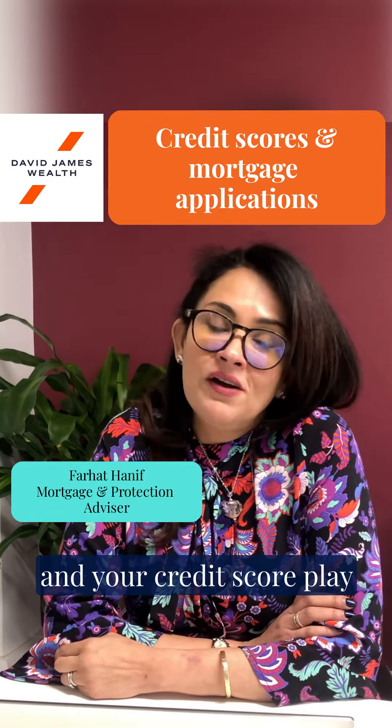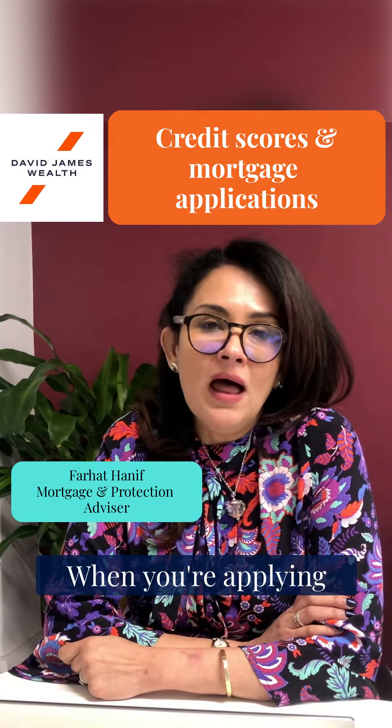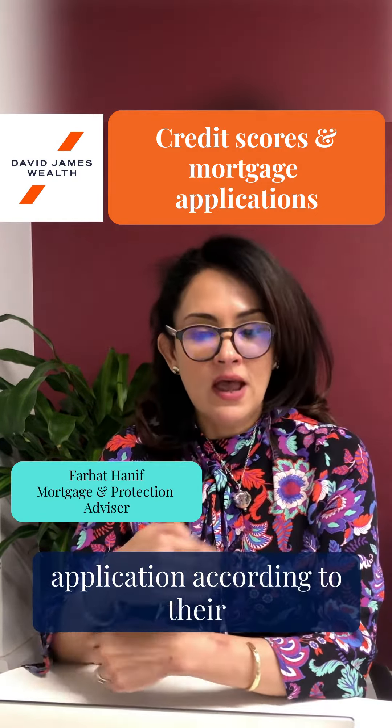How does your credit report and your credit score play a part in your mortgage application? When you're applying for a mortgage, each lender assesses the application according to their own criteria.